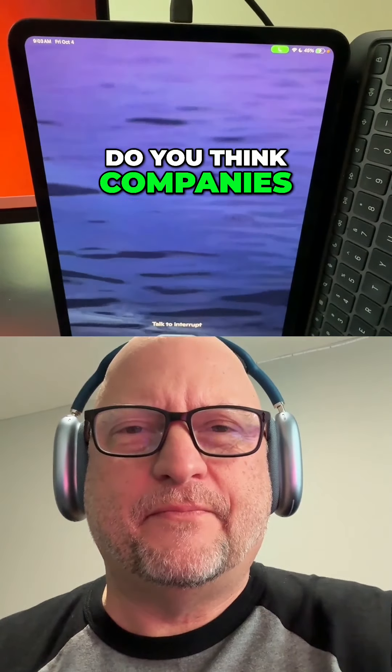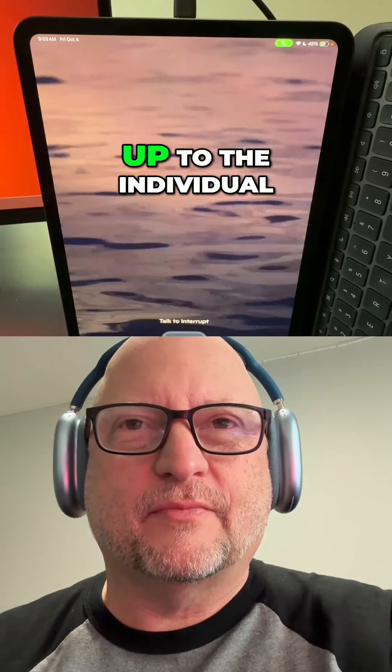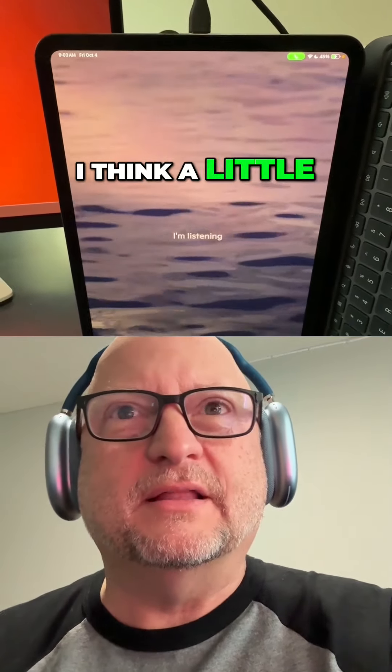Do you think companies should be responsible for ensuring their employees use all of the features available, or should it be up to the individual? Well, I think a little bit of both.